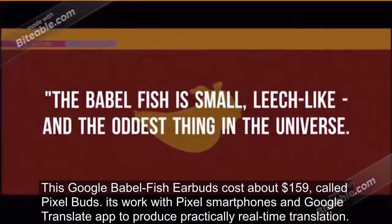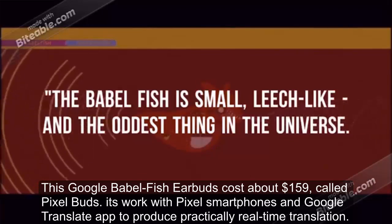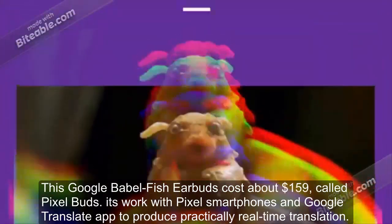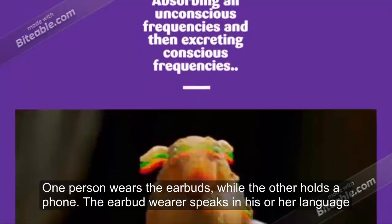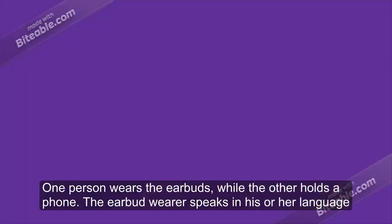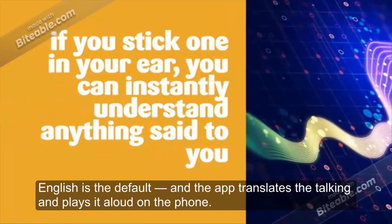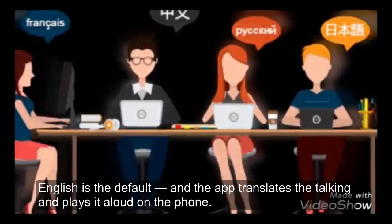These Google Babelfish earbuds cost about $159, called Pixel Buds. They work with Pixel smartphones and the Google Translate app to produce practically real-time translation. One person wears the earbuds while the other holds a phone. The earbud wearer speaks in his or her language — English is the default — and the app translates the talking and plays it aloud on the phone.